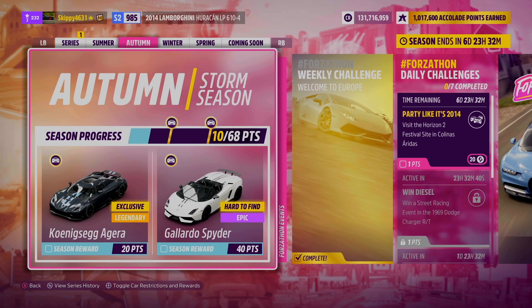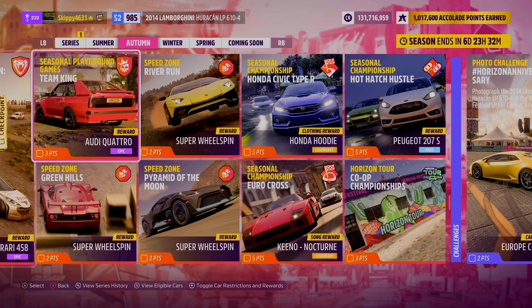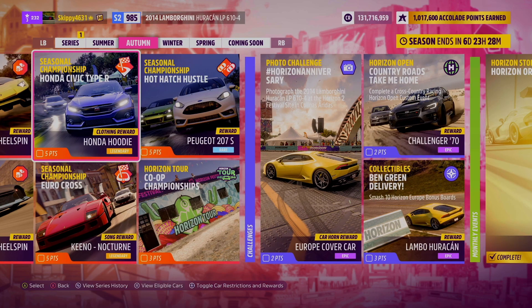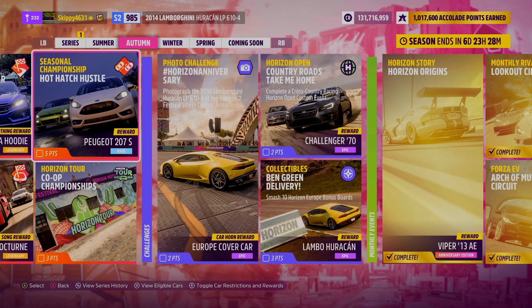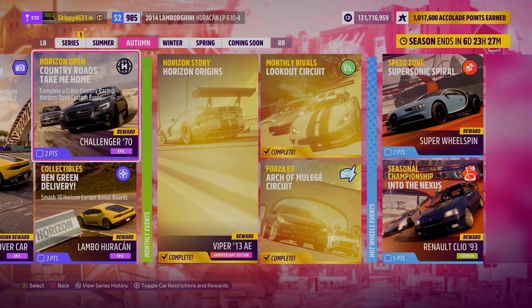Speaking of the Autumn Storm Season, let's take a look at this week's Festival Playlist Rewards. 68 points up for grabs in total. For 20 of those points, you'll be grabbing the 2011 Koenigsegg Agera. And for 40 of those points, the Lamborghini Gallardo Spider. This week's Stock Showdown Online Trial will be giving out the Ferrari 458. Seasonal Playground Games unfortunately makes a return — the Audi Quattro up for grabs upon completion. 3 PR stunts this week, all speed zones, with 3 Super Wheel spins up for grabs once you complete the objectives. 3 seasonal championships to go and complete this week. We've got a brand new clothing item, the Honda Hoodie — just like the Toyota Hoodie, we're not sure when we're going to see this back on the playlist, so make sure you are unlocking that. Brand new song reward to be added to the playlist on the Horizon Mixtape, and a brand new radio station to Forza Horizon 5. And finally, the Peugeot 207S up for grabs.